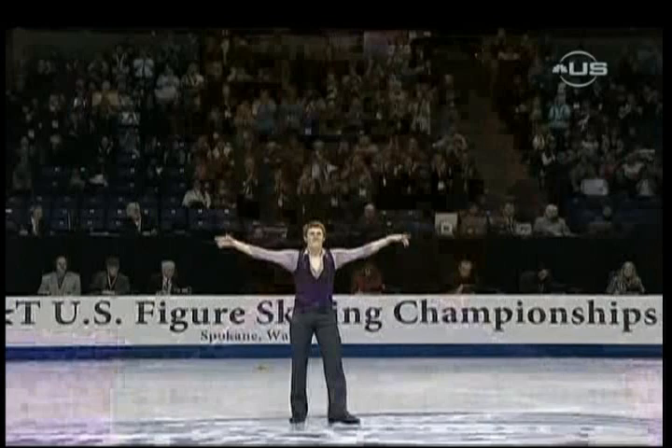Jeremy Abbott — he's back on track. Men's competition, it's on! This is fun.